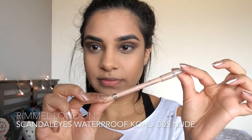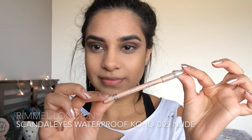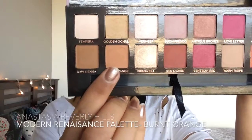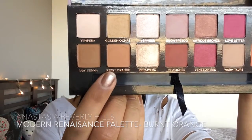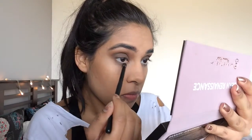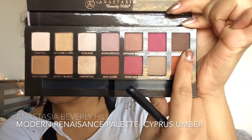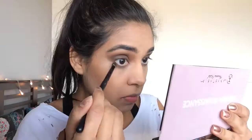Kourtney's waterline was nude, so I'm taking the Rimmel Scandaleyes Waterproof Kohl in 005 Nude and applying this along my waterline. For the bottom lash line, I'm starting with burnt orange applied with a small bullet brush along the lash line, then taking Cypress Umber — or any dark brown color — and applying this closer to the lash line, smoking it out a bit.